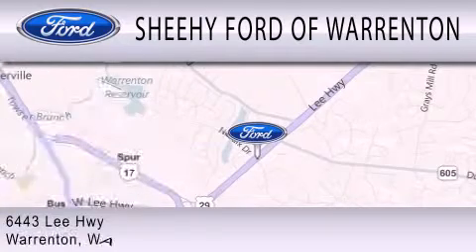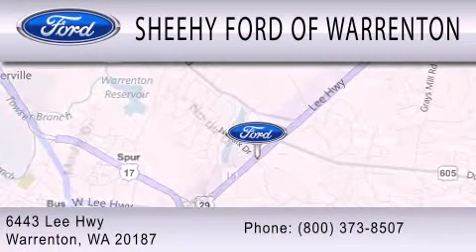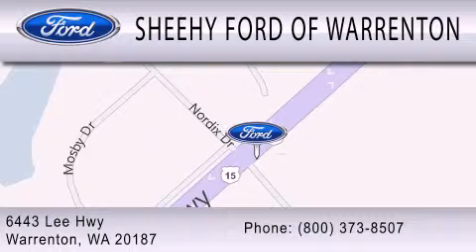We're located at 6443 Lee Highway in Warrington.